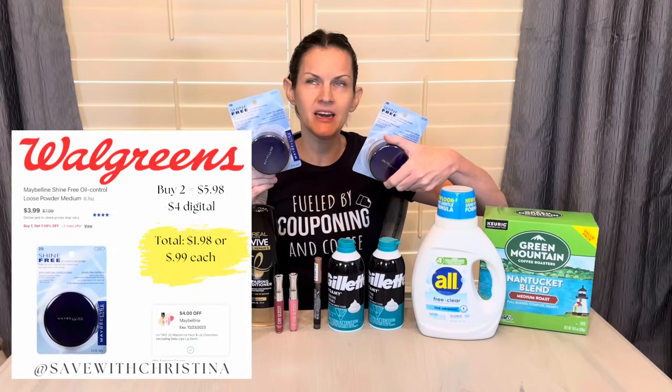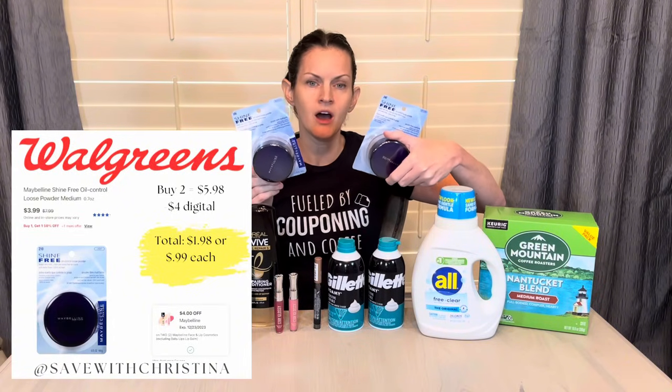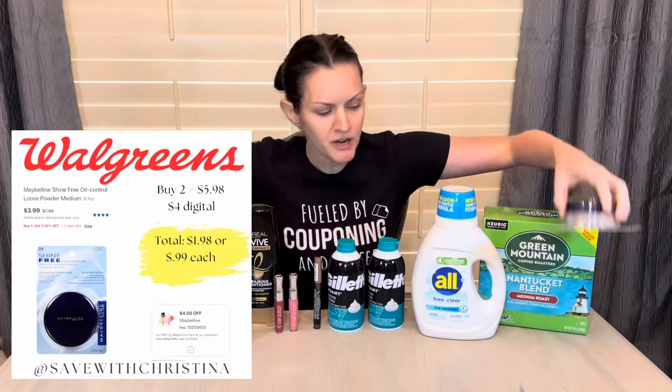The Maybelline — I noticed I had a $4 digital coupon on the Maybelline. These are also buy one, get one half off, so I picked the loose powder. They were $3.99 each, making it $5.98 for both. Then I had that $4 digital, dropping it down to $1.98 for both or just $0.99 each. So I'm showing you a few of these deals in case you're planning to hit that $40 threshold to get $10 back on an online purchase.